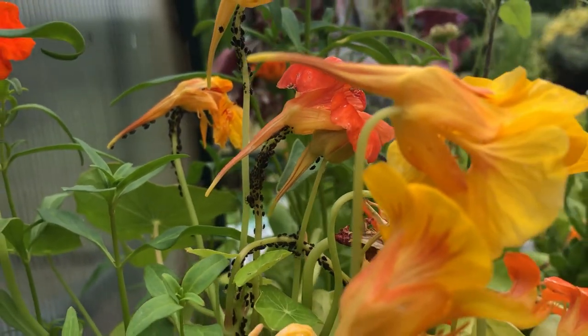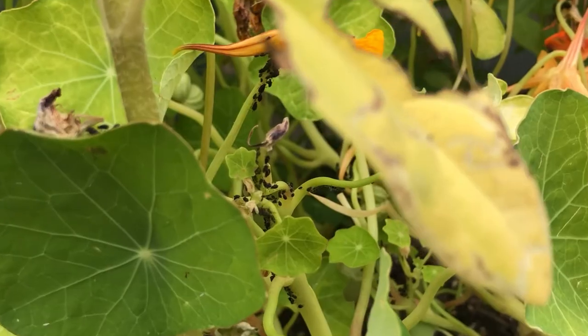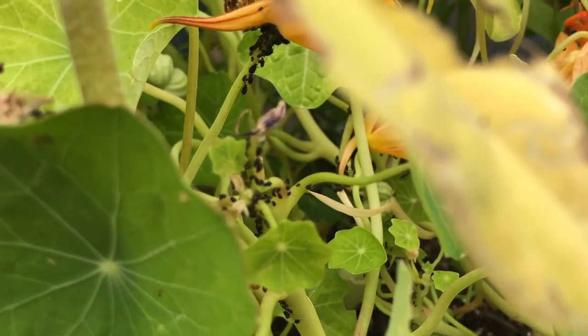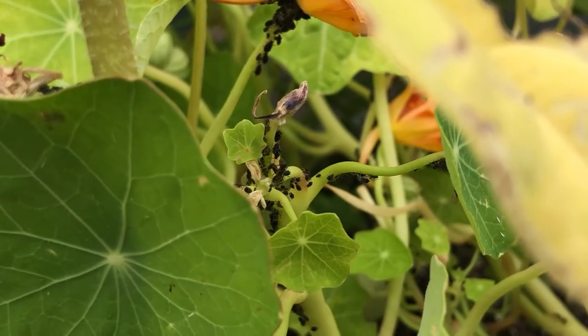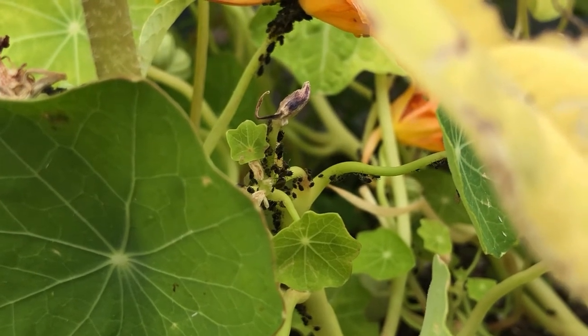They're really great for deterring aphids, whiteflies, squash bugs and cucumber beetles. Plant them next to your cabbages and beans and other brassicas to help deter the pests.